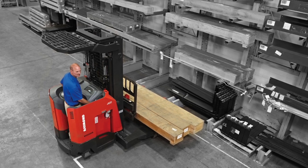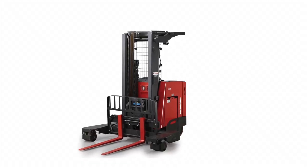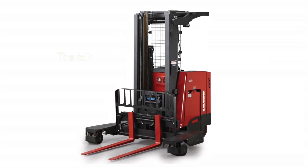When you need to save space and improve efficiency, four ways are better than one. That's the inspiration behind the Raymond 7310 4D Reach Fork Truck.